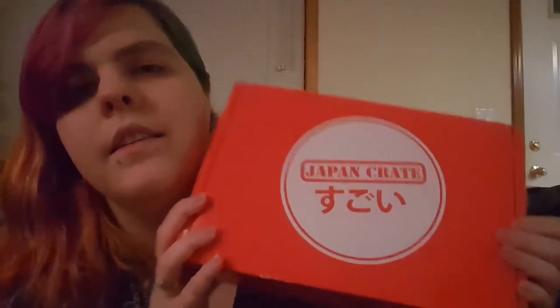Me and Ashley both did it. She kept her Crunchyroll, I didn't — I instead got Hulu Plus. But our free Japan Crate finally came and I'll probably be subscribing to this.